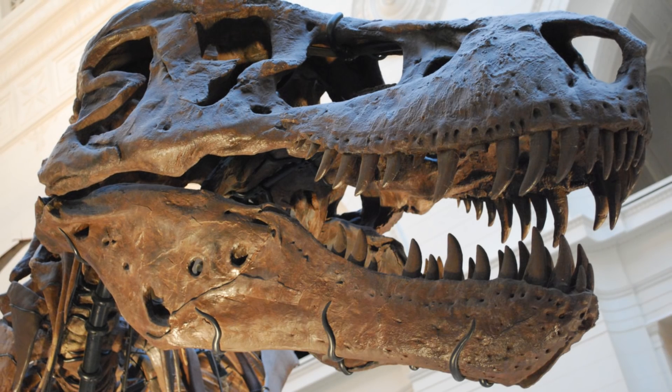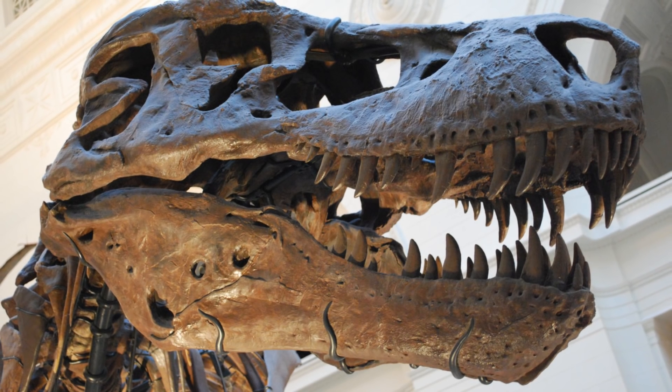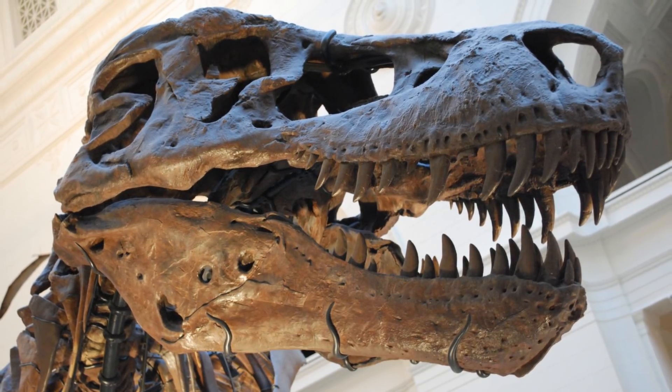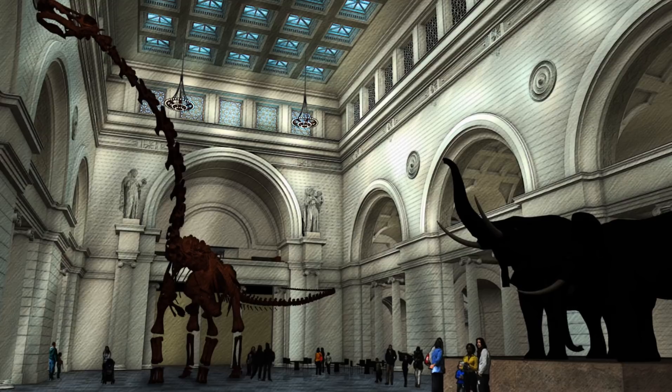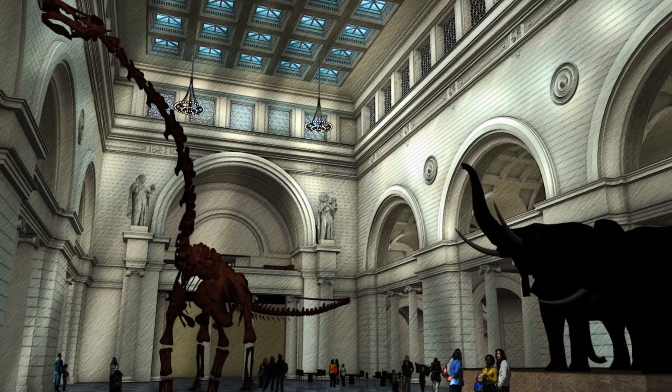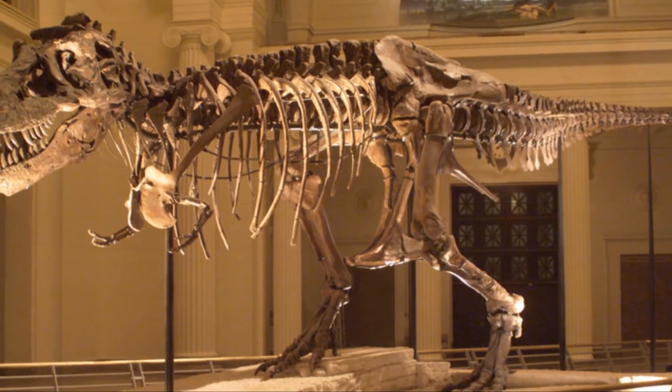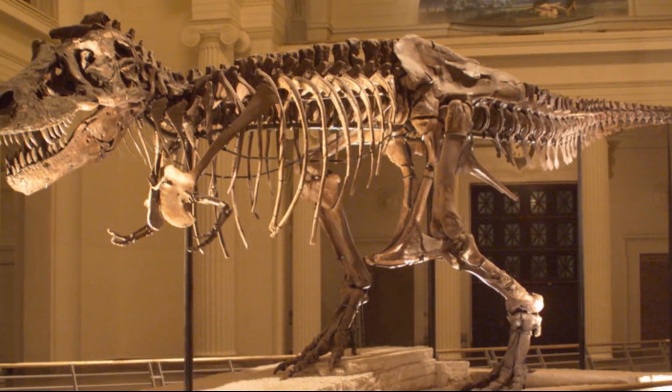At the very end of last month, it was announced that Sue, the most complete T-Rex specimen to ever be found so far, will be moved from its home of 18 years in the entrance hall of the Field Museum, Chicago. Sue is set to be replaced by a much larger specimen, the Titanosaur Patagotitan, but Sue won't be moved far — she's going to be put up again upstairs in a new gallery.